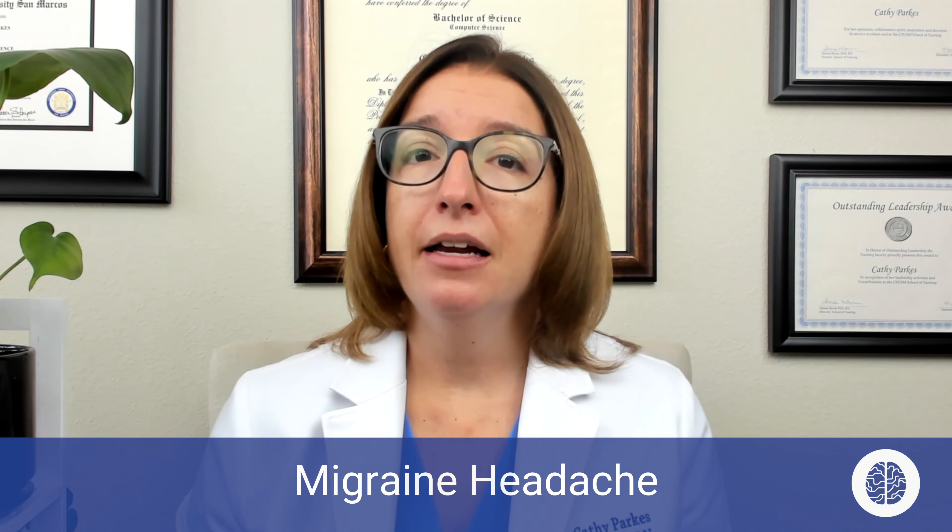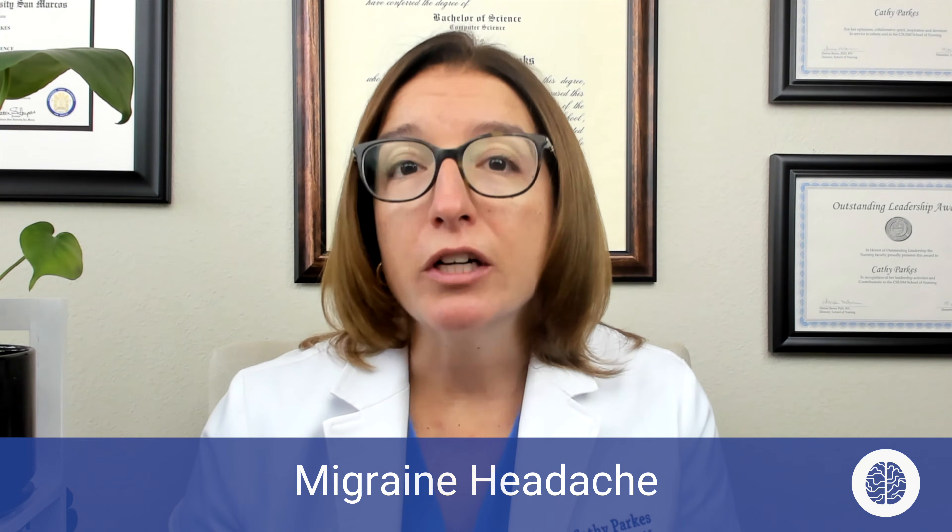In terms of the pathophysiology behind a migraine headache, it's actually poorly understood. But it's believed to be caused by activation of cranial nerve 5 and also cerebral arterial vasodilation. So because we have this vasodilation, the treatments for migraine headaches are aimed at causing vasoconstriction.